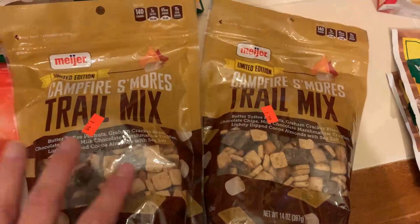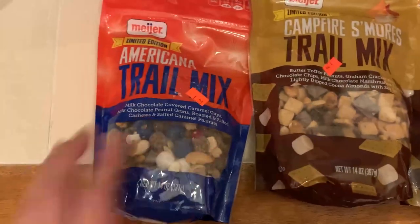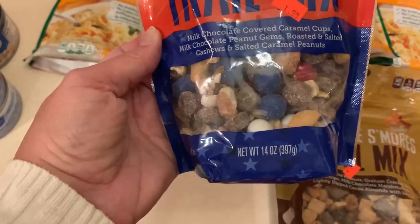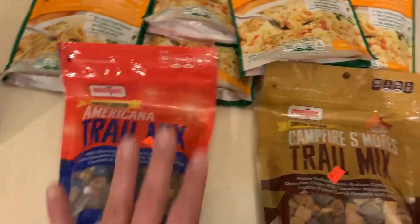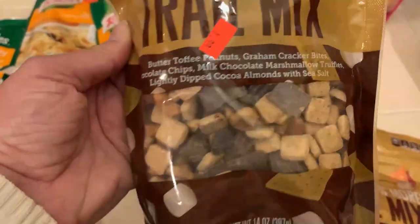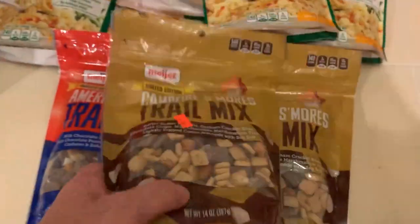Then I found some more of these trail mixes from Meijer — and Meijer is a store not in my area; I know it's in Michigan, I used to work there. I got the Americana trail mix with red, white, and blue chocolate-covered peanuts and caramel cups — this stuff is the bomb. And there was also a s'mores trail mix with butter toffee peanuts and graham cracker bites. I put the Americana one out at Thanksgiving and it went so fast. I bet the s'mores one is going to be even better with the marshmallows and chocolate.